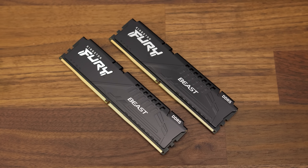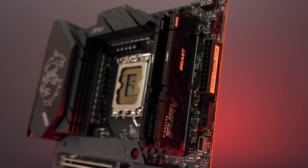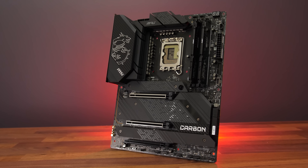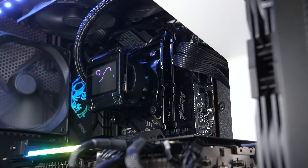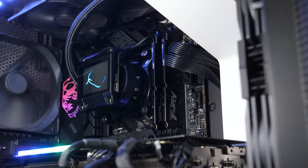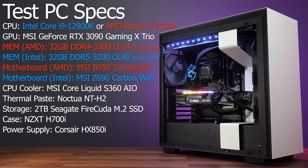DDR5 memory is another difference, and Intel's 12th gen was the first to support it. While 12th gen also supports older DDR4 memory, support will depend on the motherboard. MSI sent over their Z690 Carbon Wi-Fi motherboard, which supports two 16GB DDR5 5200 sticks of Fury memory provided by Kingston, and this is what my Intel testing has been done with. Both processors were otherwise tested in the same system; only the motherboards and RAM were changed depending on the platform.